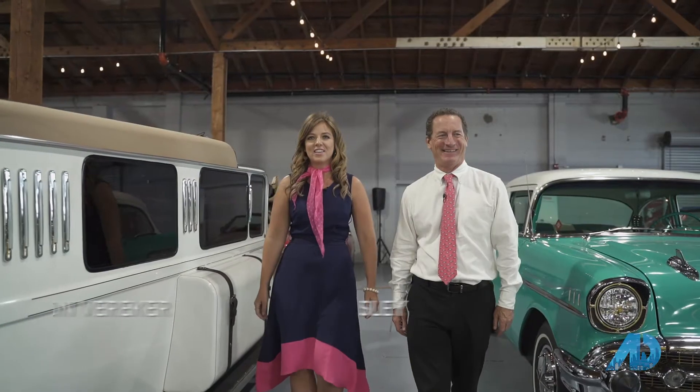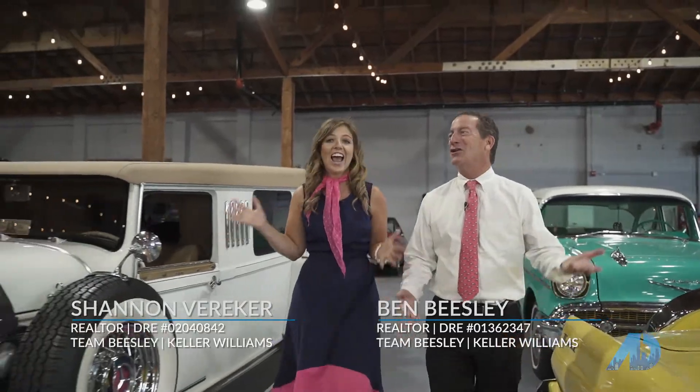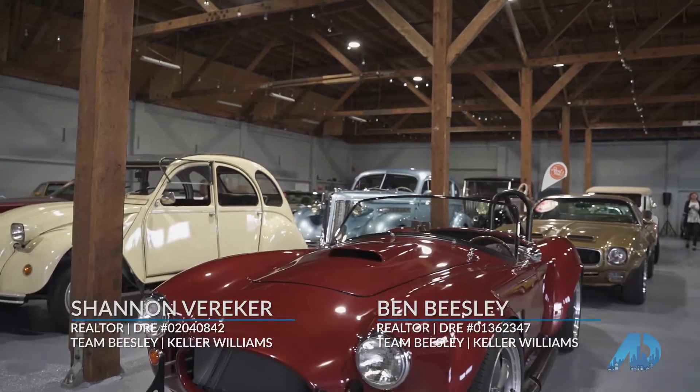Hi, it's Shannon and Ben with Team Beasley, Keller Williams, Coastal Estates. We're in car heaven — look at this, this is amazing! We're going to pick out one of these classic cars from Monterey Touring Vehicles and drive it down the coast, check out an amazing house. I just love the day. Come on, hang out with us. Let's go.